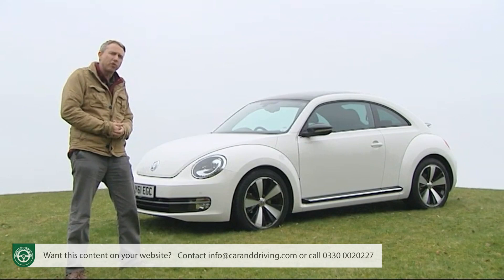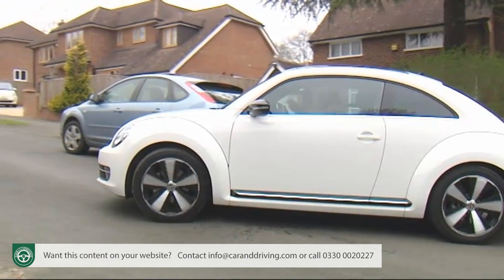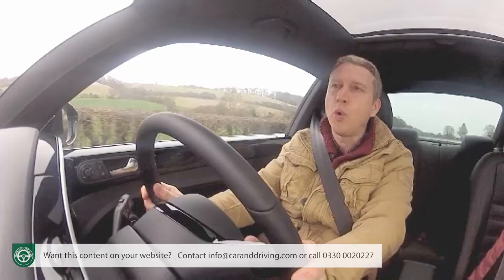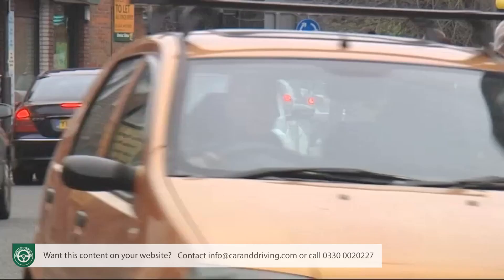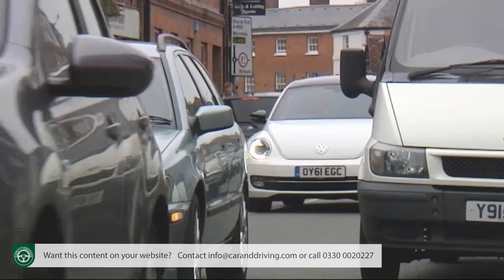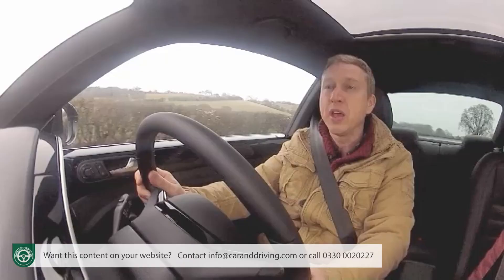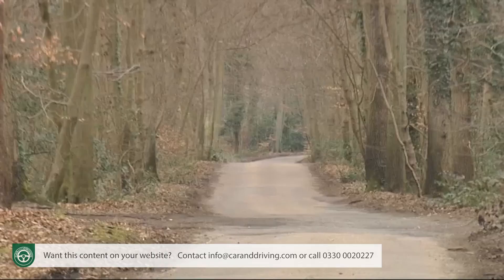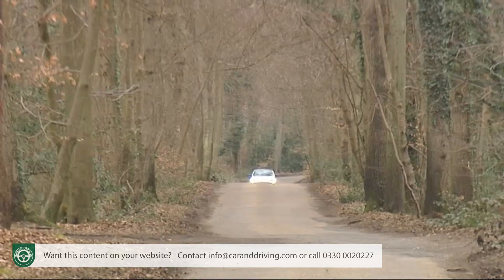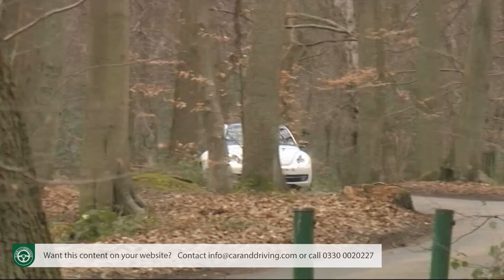Sensible virtues probably won't be top of your agenda when selecting a Beetle, but if they are you'll want to talk to your dealership about the 1.6-litre TDI variant, which comes with all of Volkswagen's cleverest BlueMotion Technology efficiency mods — things like low rolling-resistance tyres, battery energy regeneration and a start-stop system that cuts the engine when you're stuck in traffic or waiting at the lights. As a result, this particular variant puts out just 114 g/km of CO2 and manages 65.7 mpg on the combined cycle. The 1.2 TSI manages 47.9 mpg and 137 g/km of CO2, while the 1.4 TSI manages 42.8 mpg and 153 g/km of CO2.